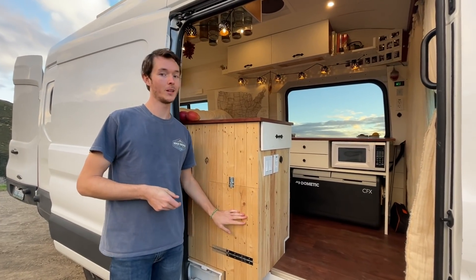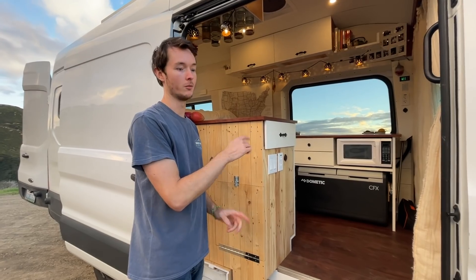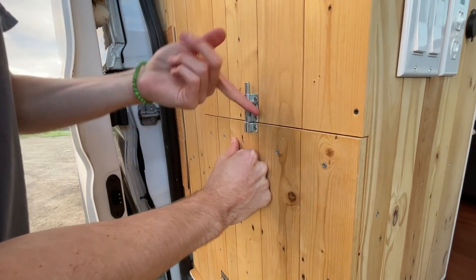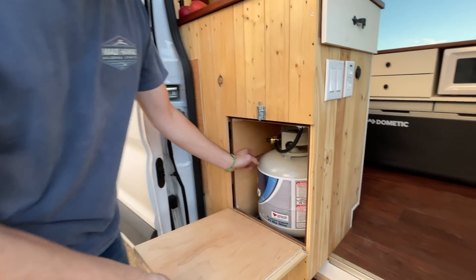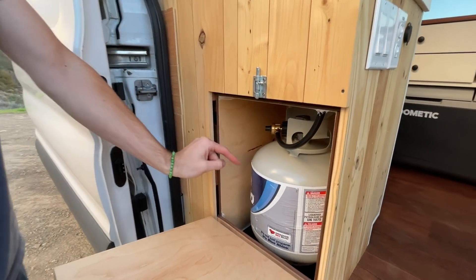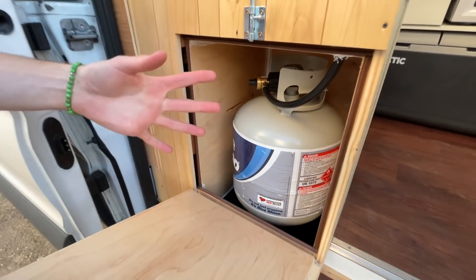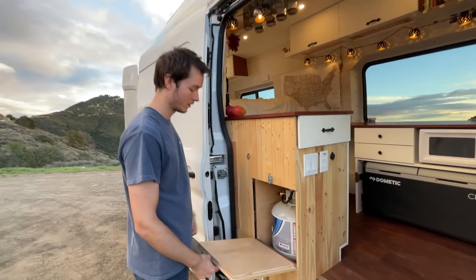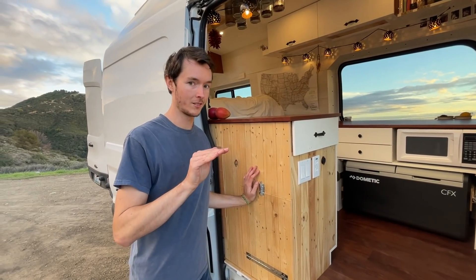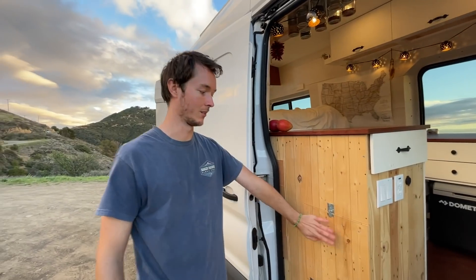Right behind this door we have a 20-pound propane tank directly hooked up to our stove — not hooked up to anything else. There is a PVC pipe in the bottom that vents directly out of the van, so in case of a leak the gas would just exit the van and not harm us. We do have a carbon monoxide detector which everyone should have in their van — it already saved our lives once.